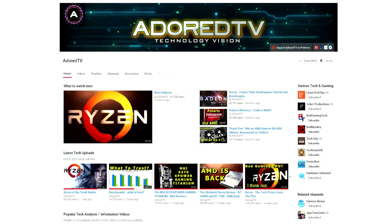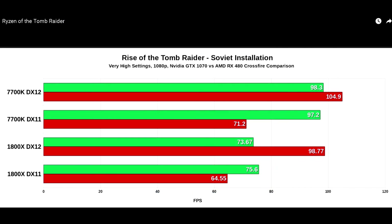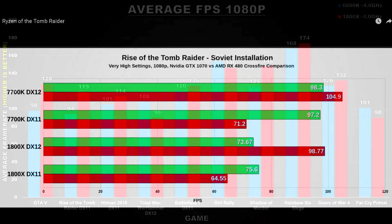AdoreTV, who has a great channel and makes very informative content, recently made a video about the disparity between Nvidia and AMD drivers on DirectX 12 and how that affected Ryzen's performance. If you've been following the tech press on Ryzen, you probably noticed most reviewers used high-end GPUs from Nvidia. It's a great video and I definitely recommend checking it out — I'll have a link down below in the description.